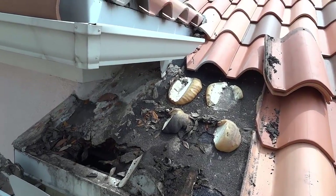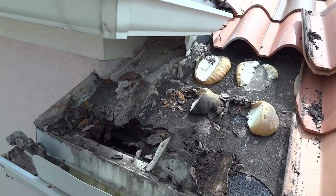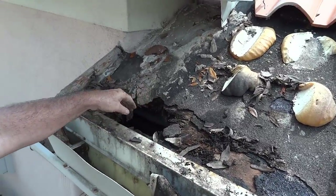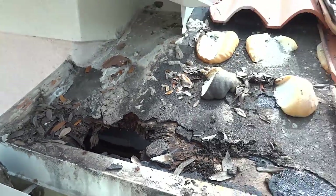So here we are folks. We've got this water running off down here. What a lovely little mess. The plywood is gone — it's leaking right into the roof there.